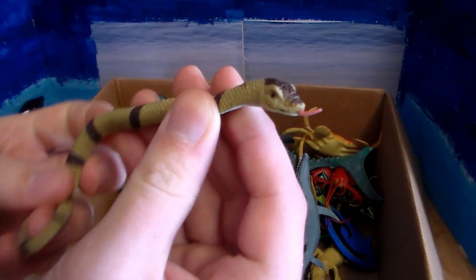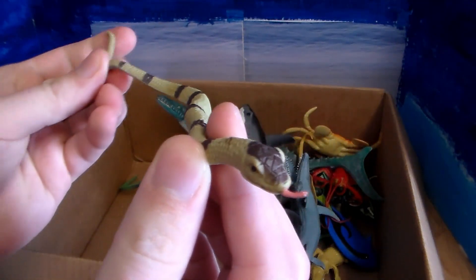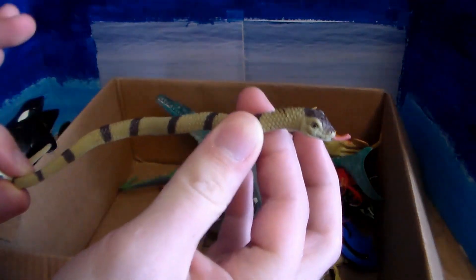Oh, here we go — we have this beautiful anaconda. Absolutely strong snake.